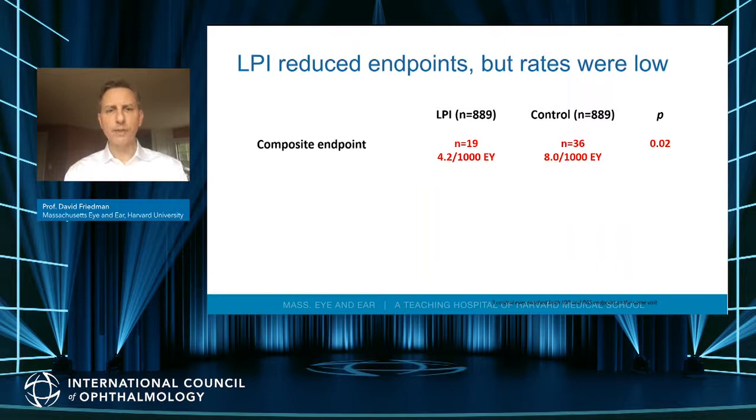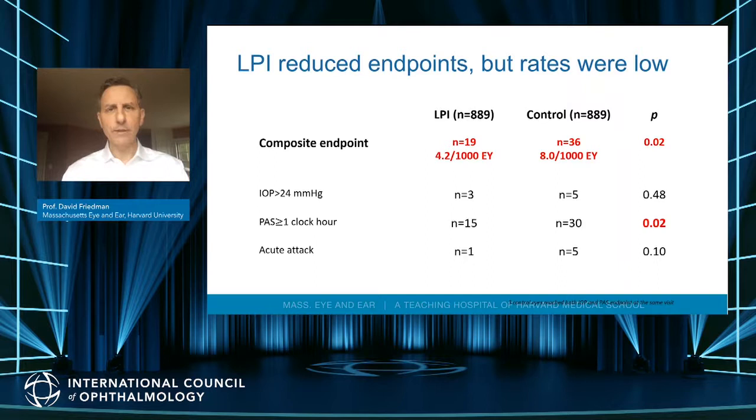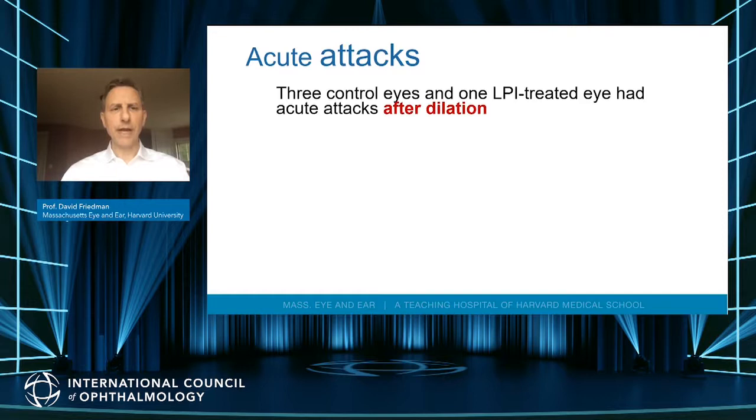The composite endpoint was more likely to be reached without an iridotomy. Control patients had more events — eight events per 1,000 eye years versus about four in the iridotomy arm. This is a real reduction in endpoints, but events were rare in both groups. The vast majority of events in control eyes were the development of synechiae of one clock hour or more — that was really the big difference. There were also a few acute attacks in control eyes: five versus only one in the iridotomy eyes.